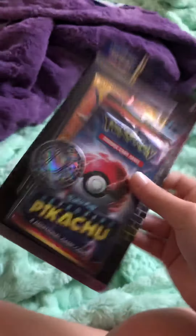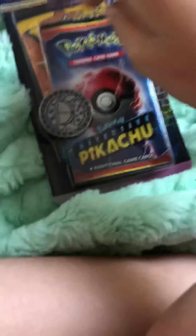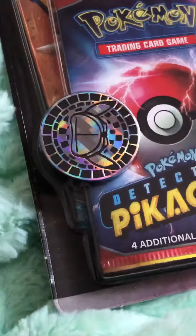Hi guys, welcome back to Baby and Mommy's channel! Today's video we have Detective Pikachu Pokemon cards, and these are only at 7-Eleven. Well, this certain pack is only at 7-Eleven, but there are more places that carry Detective Pikachu. The special one we're going to show you guys first — I got the easy one and the Pikachu hat.